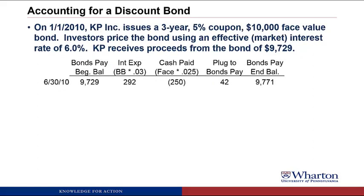To see how this plays out, we use an amortization schedule. At the first coupon payment on June 30, the beginning bonds payable balance is $9,729. Interest expense is $9,729 times 3% = $292. The coupon payment — cash paid — is $10,000 times 2.5% = $250. The plug to bonds payable is $42, the difference between interest expense and cash paid. That $42 is added to $9,729 for an ending balance of $9,771.